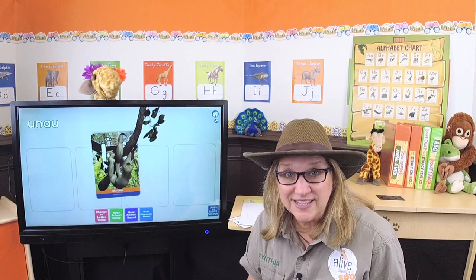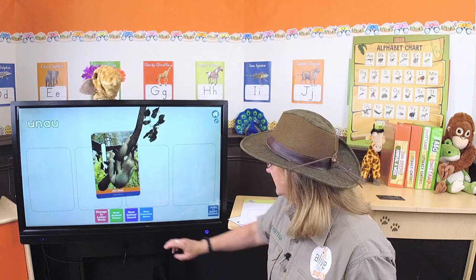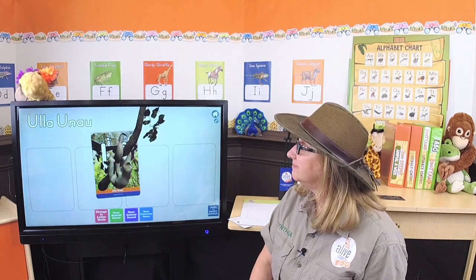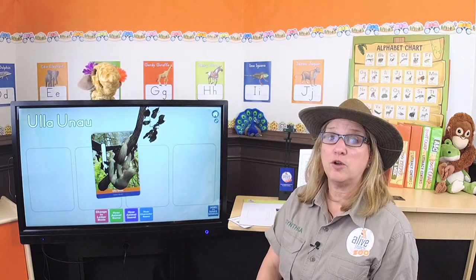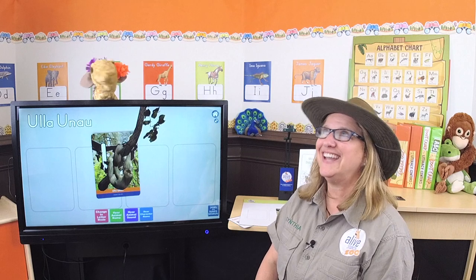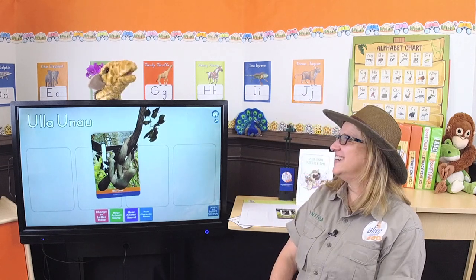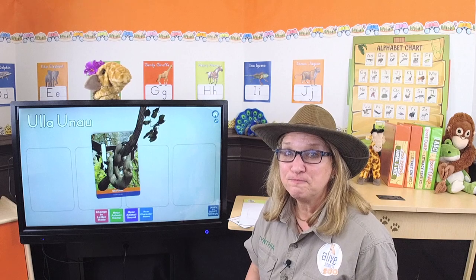We know that letters make sounds too. Let's go to her name — Ella — and listen for the beginning sound. Ella, unau. The beginning sound is 'uh.' And what other words start with 'uh'? Umbrella! Underwear! Up! That's the sound when I'm thinking — 'uh.' And what letter makes this sound, 'uh'? The letter U!